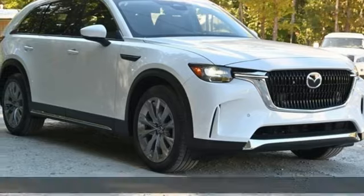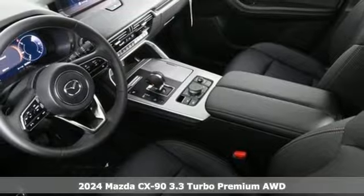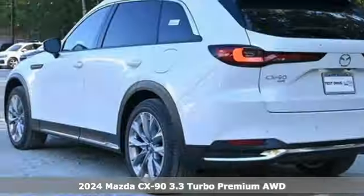Here's a new 2024 Mazda CX-90. With Mazda, driving's what matters most. It's well-equipped with the features you need.